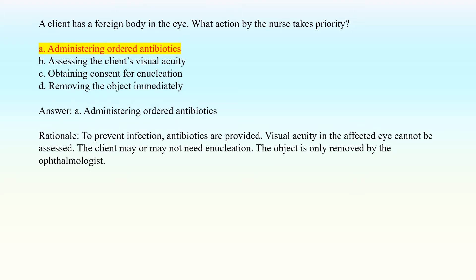Answer: A. Administering ordered antibiotics. Rationale: To prevent infection, antibiotics are provided. Visual acuity in the affected eye cannot be assessed. The client may or may not need enucleation. The object is only removed by the ophthalmologist.